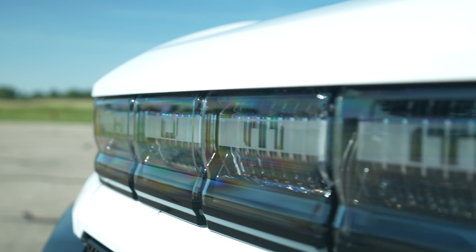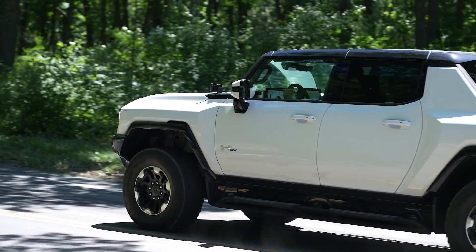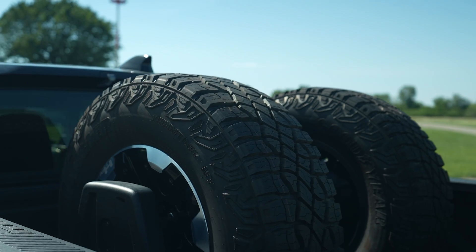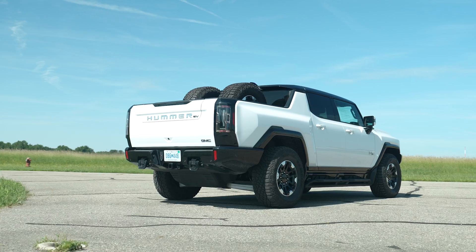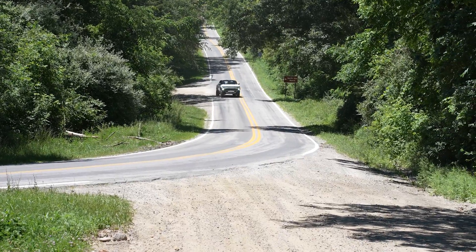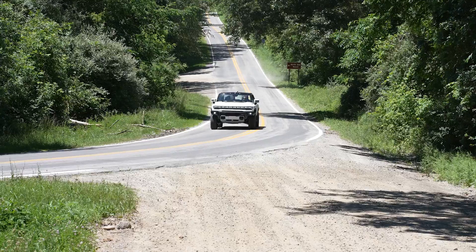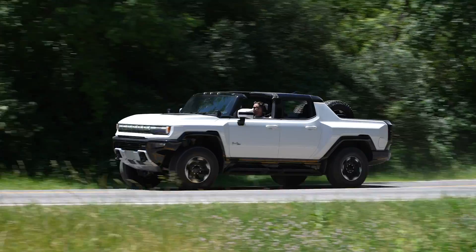The comically sized and heavy Hummer EV drew the mixed responses you might expect from a truck that pairs 35-inch tires with T-tops. This massive vehicle was remarkably nimble at a crawl thanks to its rear wheel steering, though at speed, some found it like being behind the wheel of one of those fire trucks that has a separate driver at the rear end.